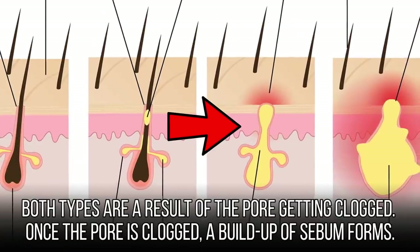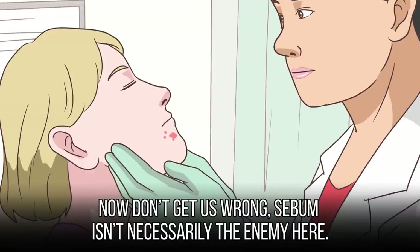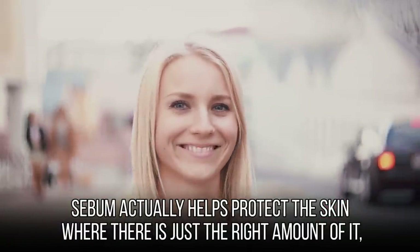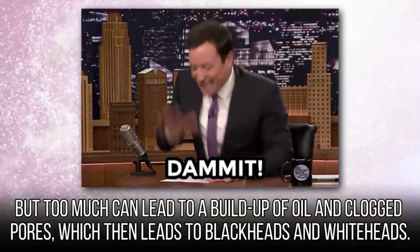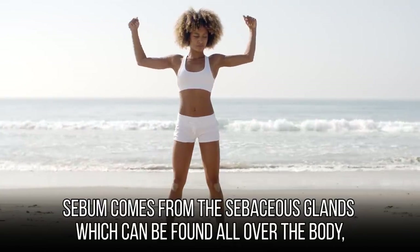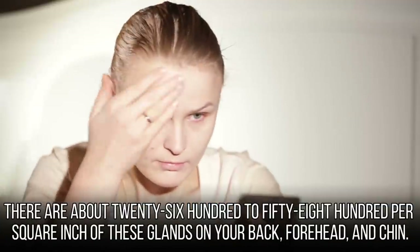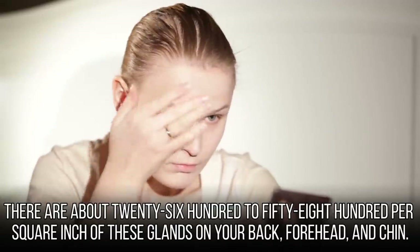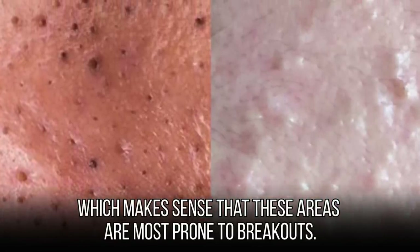Once the pore is clogged, a buildup of sebum forms. Sebum isn't necessarily the enemy — it actually helps protect the skin when there's just the right amount of it, but too much can lead to a buildup of oil and clogged pores, which then leads to blackheads and whiteheads. Sebum comes from the sebaceous glands, which can be found all over the body except for the palms of your hands and the soles of your feet. There are about 2,600 to 5,800 per square inch of these glands on your back, forehead, and chin, which is why these areas are most prone to breakouts.